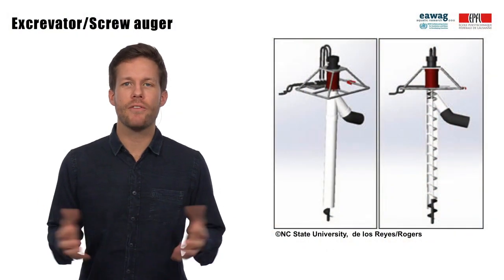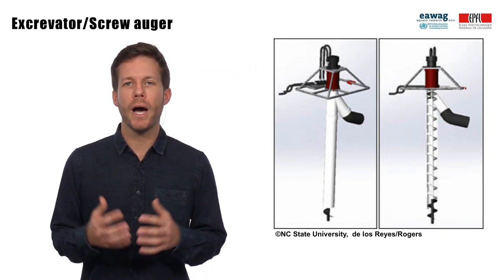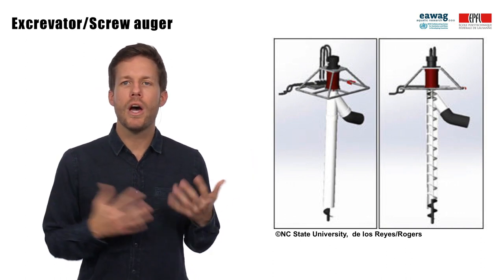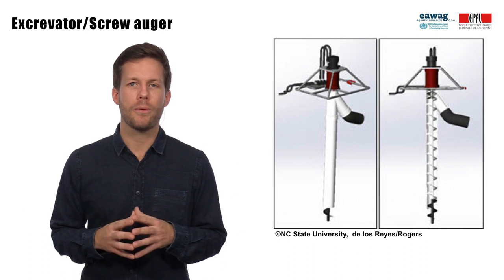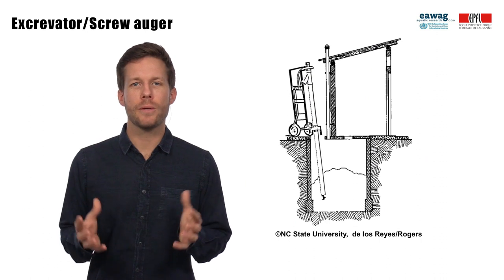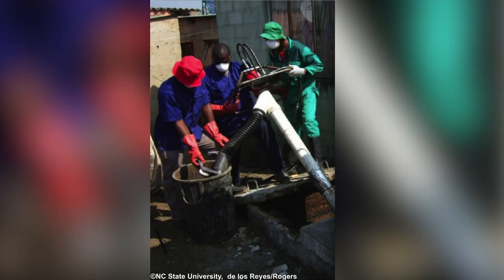Another technology that has been developed for the removal of sludge with a high viscosity is the screw auger, also called the excavator, that has been piloted among others in South Africa, Malawi, and India. As shown in this picture, a screw auger lifts the sludge with a screw that is located in a pipe, rotated by a motor at the top. The excavator is placed on a dolly frame to increase mobility and accessibility. This picture shows the excavator in operation in Durban. As you can see, the outlet of the excavator is connected to a hose which transports sludge to a collection container.